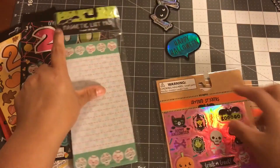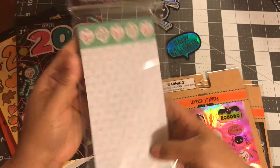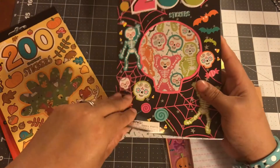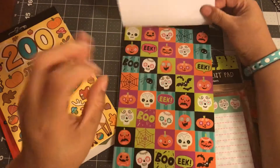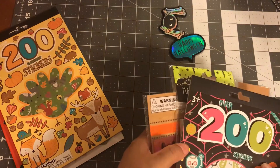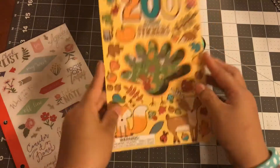I had to get the sugar skull notepad. I have some other sugar skull stuff, so I thought that would be good. And then I got this one with the sugar skulls in there as well — super cute!